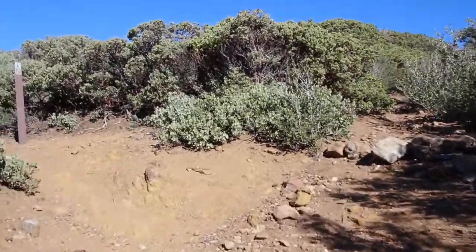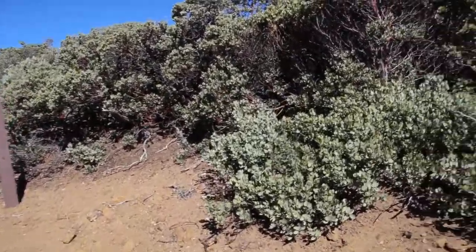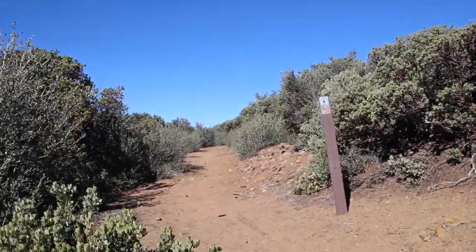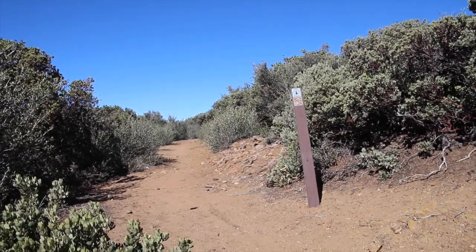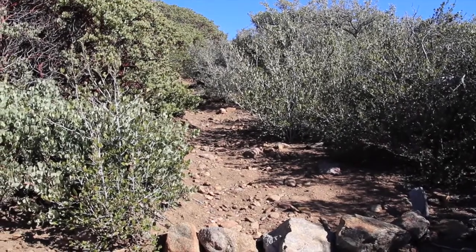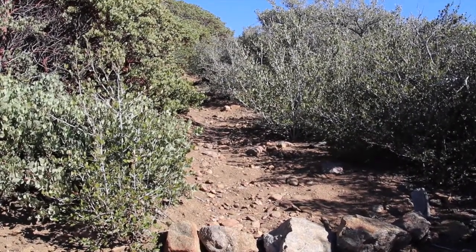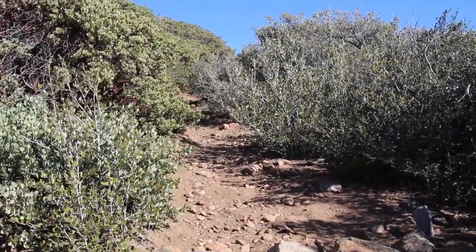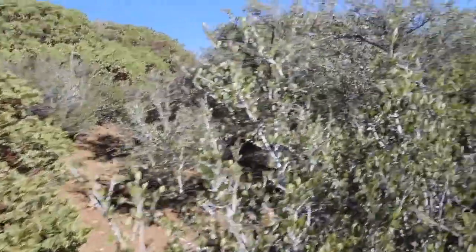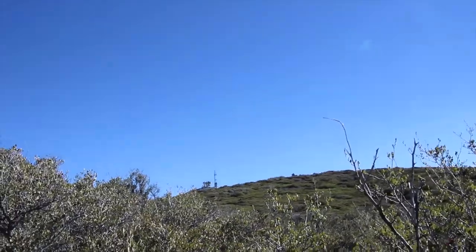This is about 400 casual strides from the fork in the trail where we met the Pacific Crest Trail. There's a little trail off on the right here. It doesn't look used much at all, but I believe this is the one we take — to bring us up to those cell towers over there.